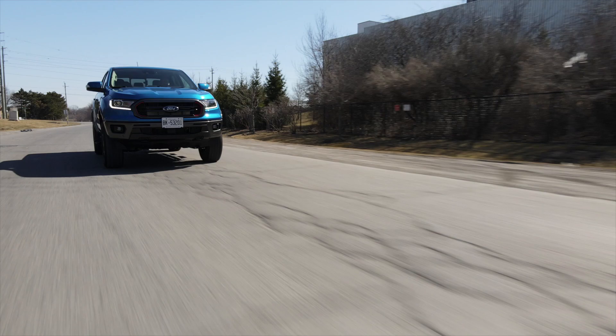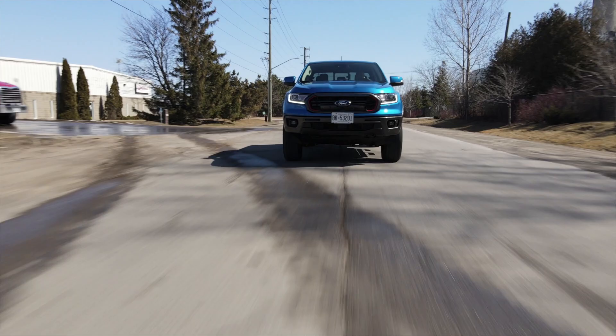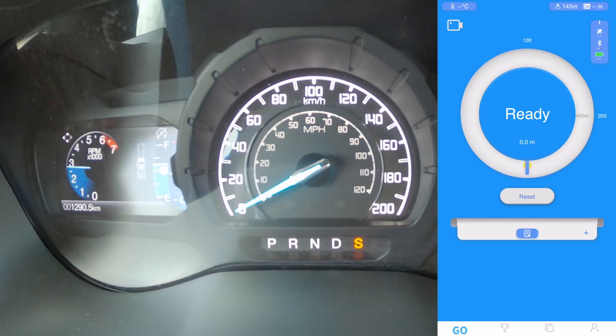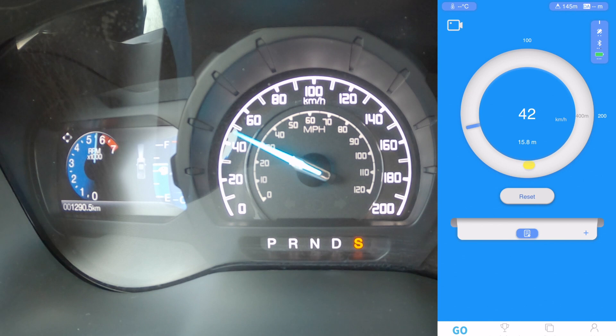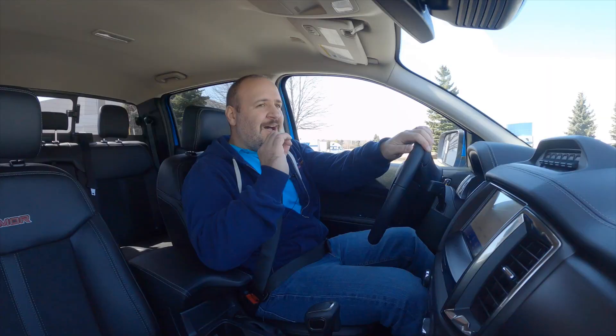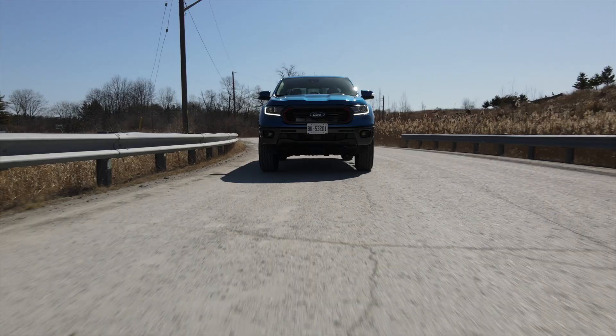The Tremor package is not all peachy though — it does have a few disadvantages. First, the truck is slower to 100 kilometers an hour by one second compared to the FX4 Ranger, because it sits higher with worse aerodynamics and the tires are much heavier, adding unsprung mass. Second, it's worse on fuel economy — it will burn about a liter to a liter and a half more per 100 kilometers. With highway driving only, we could not get it under 12 liters per 100, whereas the regular Ranger was around 10 to 10.5. Keep that in mind if you do long-distance driving.